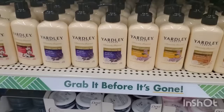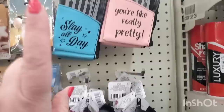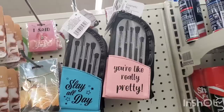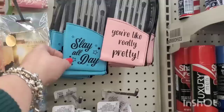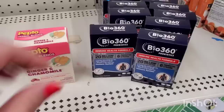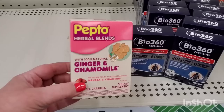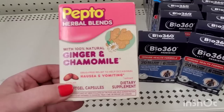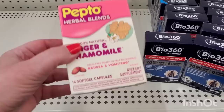The 'Slay All Day' and 'Your Really Pretty' makeup brush cases are back in purple and pink, blue and baby pink - awesome little cases for your makeup brushes, backed by popular demand since Dollar Tree doesn't often make specific makeup cases for brushes. They also have the Bio 360 Probiotics Immune Health Formula. And I must have missed this - it's Pepto with herbal blends, 100% natural ginger and chamomile for nausea and vomiting. 14 soft gel capsules - I am definitely going to be on the hunt for more of this.